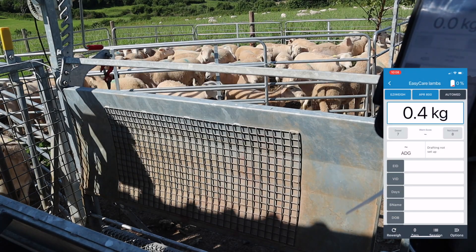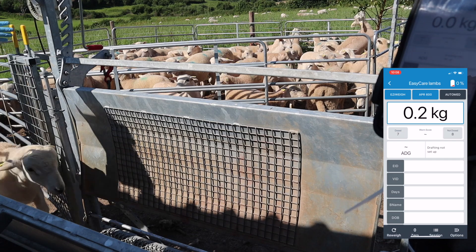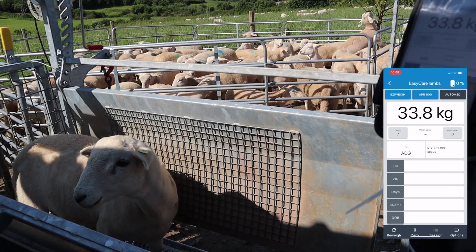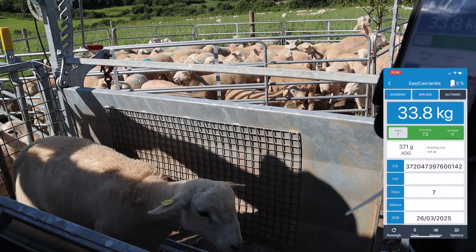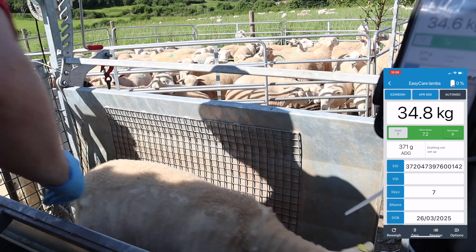This ram lamb is doing very well at 400 grams per day. He's a twin, and this ram lamb is also a twin from the same sire, doing quite well at 370 grams per day. I will consider these for breeding rams in the future. I'll just have to wait and see how they turn out.